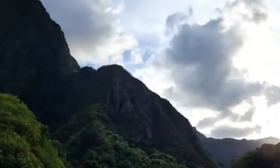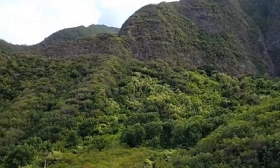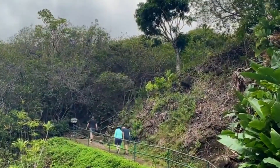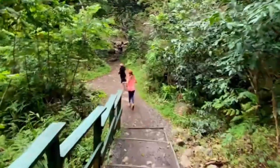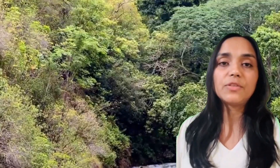Along the way, you'll notice a variety of native plants and flowers. The park is home to some unique species that you won't find anywhere else, so take your time to appreciate the diverse flora that makes Iao Valley so special.